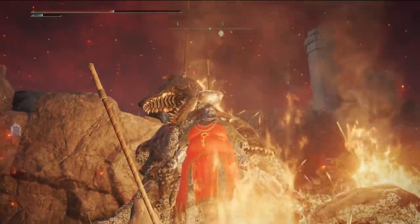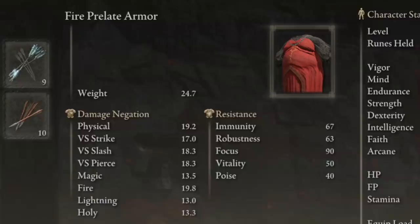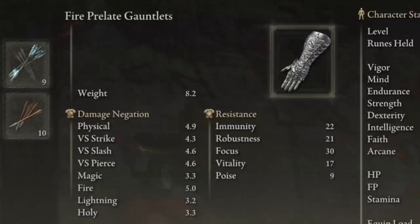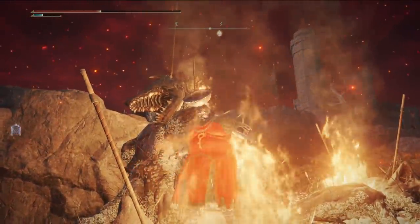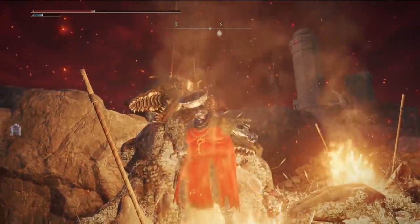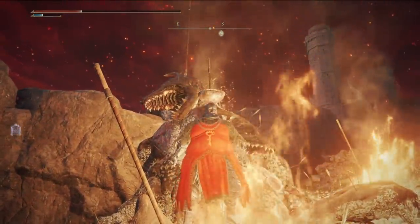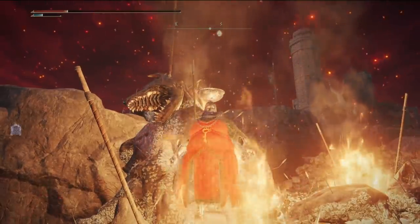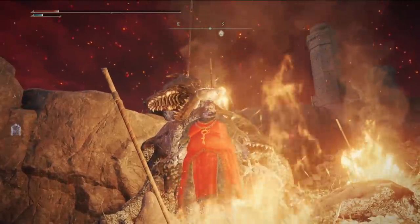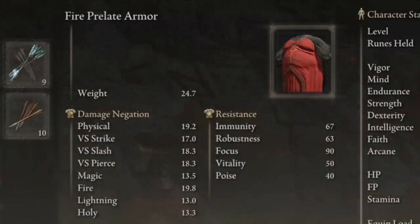Fourth up, moving on to fire damage resistance — and this is a fun one — the Fire Prelate armor. While this set weighs 58.8 units, making it the second heaviest in the entire game, it also boasts the second highest physical negation in the game, as well as being tied for second in poise. To put it into perspective, this set has 43.5 fire resistance, while the Lusat set, which had the most magic resistance of any set, had 32.4 — meaning the fire resistance set is around 35% more effective at resisting fire than the magic one is at resisting magic. On top of this, its general elemental resistances are all quite good, and it also comes out on top for the focus stat, which raises your resistance to sleep and madness, giving it a unique crown in that niche as well.